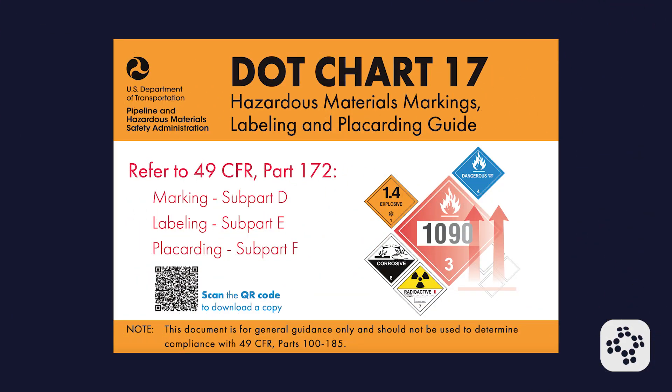This approach prevents redundancy and ensures clear hazard communication. For more detailed information on DOT hazard classifications and labeling requirements, you can refer to DOT Chart 17. This comprehensive guide provides visual representations and specific guidelines for each hazard class, serving as an essential resource for shippers, carriers, and emergency responders.